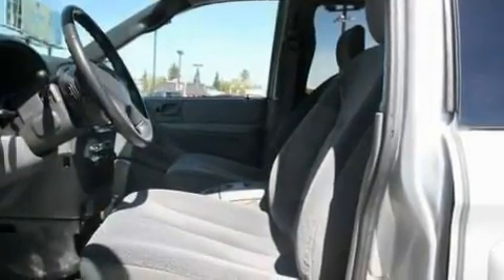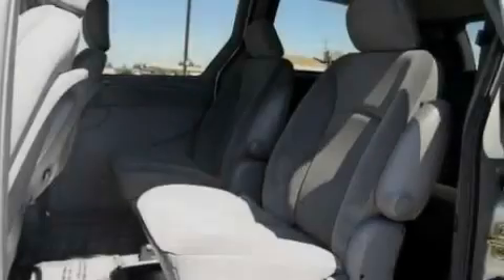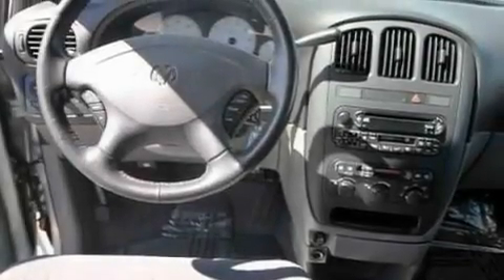Its top features include a power driver's seat, air vents for rear-seated passengers, cruise control, a six-speaker audio system, a leather-wrapped steering wheel, four-wheel independent suspension, alloy wheels, a traction control system, heated side-view mirrors, and folding rear seats.